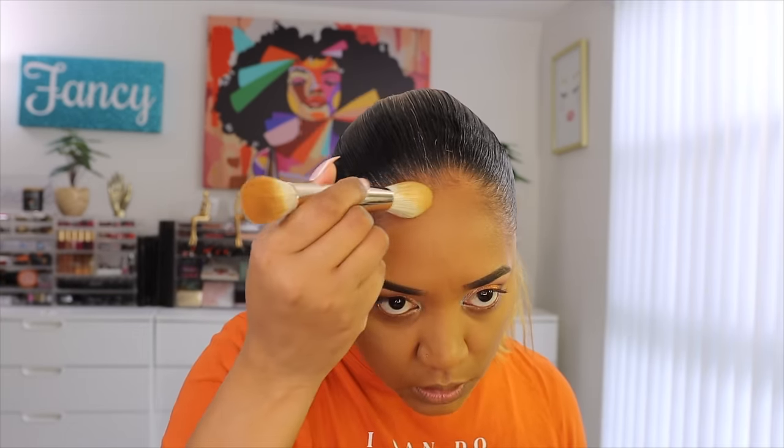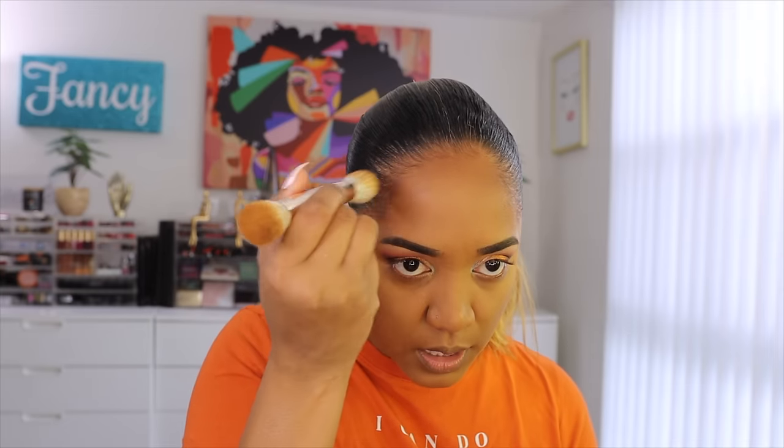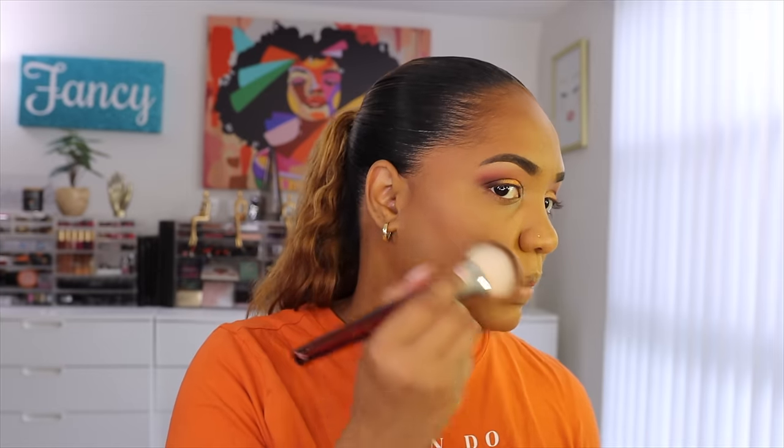I also got the Kosas Sunlit Bronzer in the shade Paradise — a rich deep shade with a glow to it. Instead of keeping the Pat McGrath deep bronzer, I'd rather keep this Kosas one as my deep shade in the collection since the formula is different — it's a little glowy but not overly so. So I'm keeping the Kosas, returning the darker Pat McGrath.